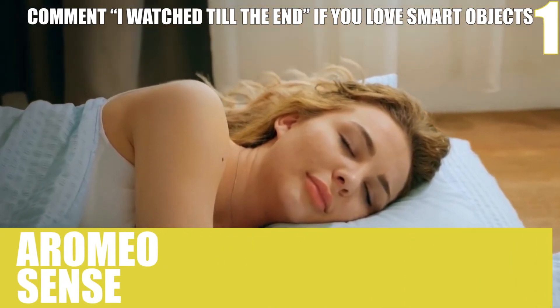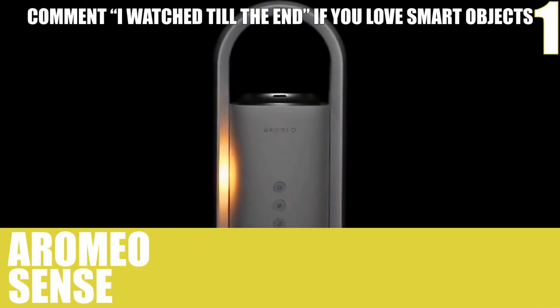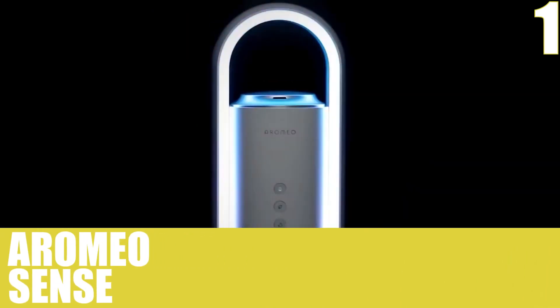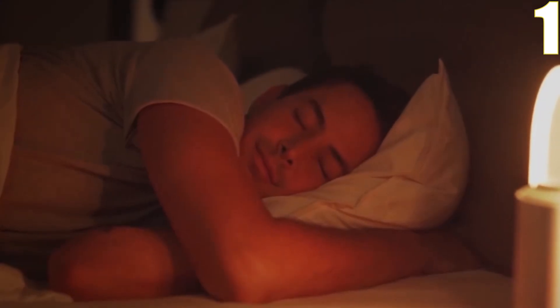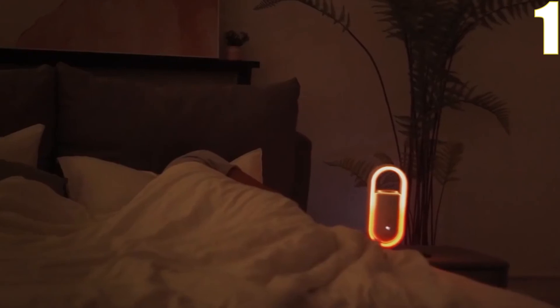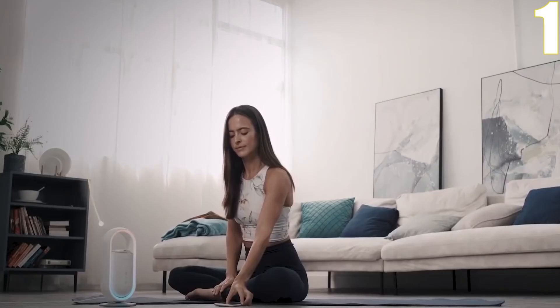Number 1, Aromeo Sense. The Aromeo Sense is a gadget for everyone. When it's time for bed, it'll dim the lights to a warm glow, put on some gentle music, and start diffusing a sweet lavender scent.